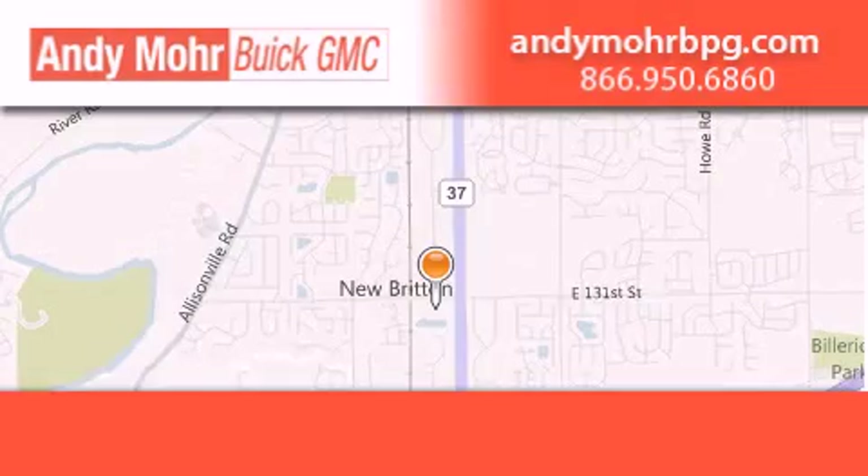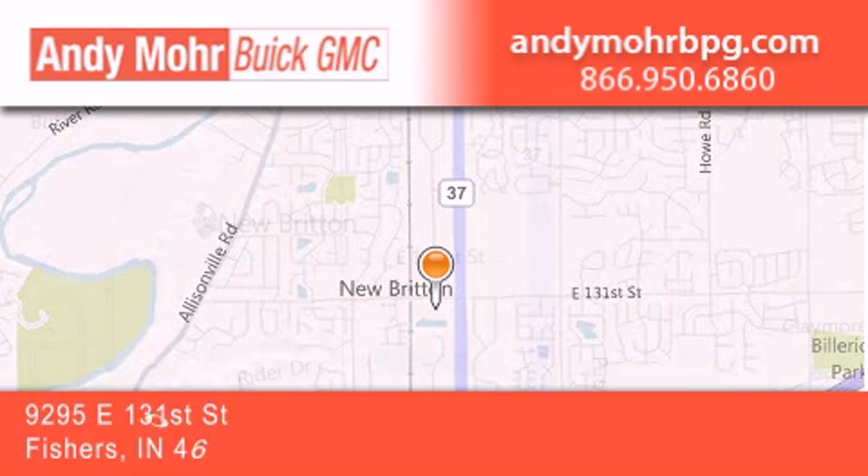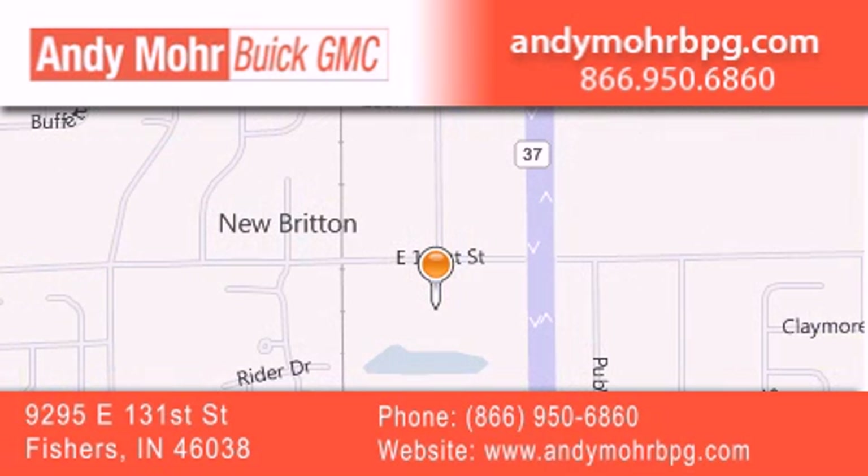Andy Moore Buick GMC is the place to find new and pre-owned cars and trucks in Indianapolis. You can search our new and used car inventory online, get new car pricing, and receive free no-obligation price quotes. Stop by and visit us at 9295 East 131st Street in Fishers, or see us online at andymorebpg.com. Thank you.